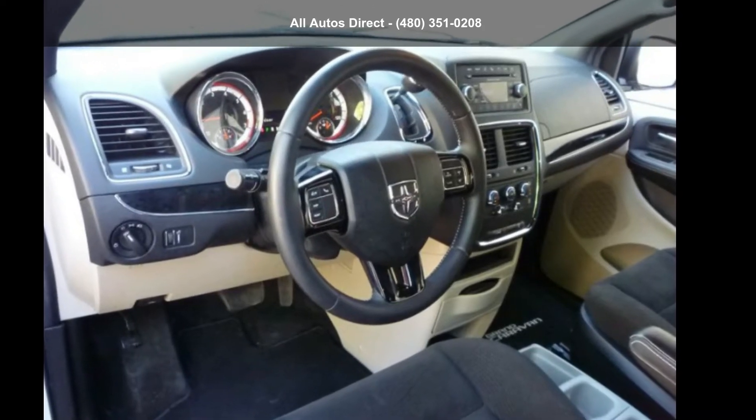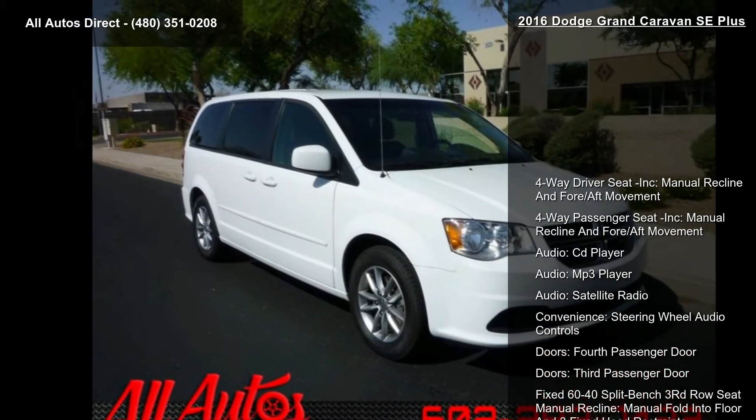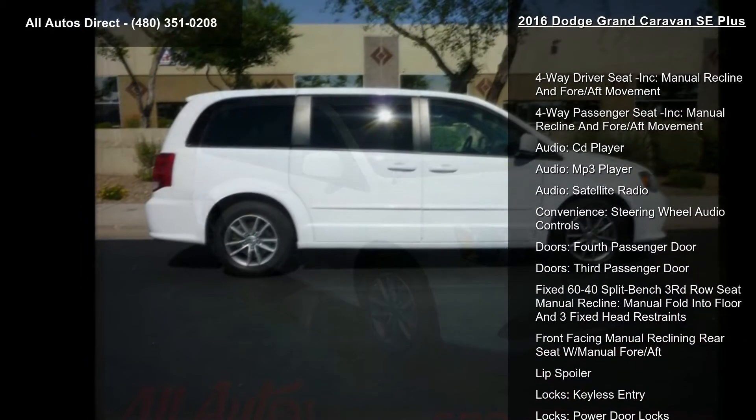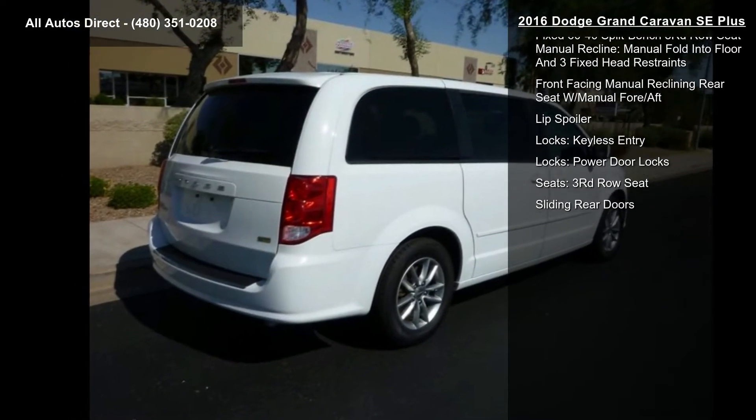Step into the 2016 Dodge Grand Caravan SE+. This may be the set of wheels you've been looking for. This vehicle comes with a reliable 6-cylinder engine connected to a smooth-shifting automatic transmission.